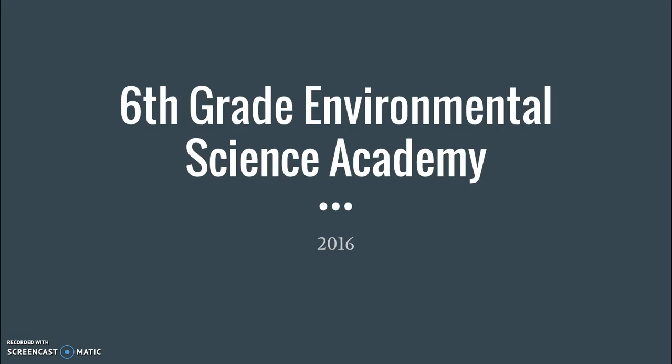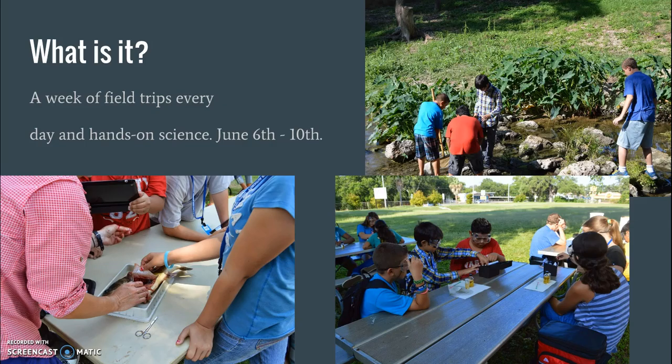Hello, I'm Mr. Brandenberger and I want to tell you about an opportunity that sixth grade students have coming up this summer in the sixth grade Environmental Science Academy. If you like science and you would like to spend a week doing science after school is out, this may be for you.